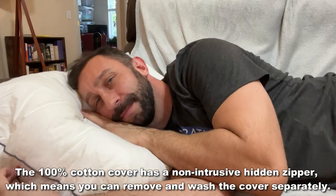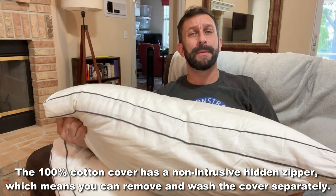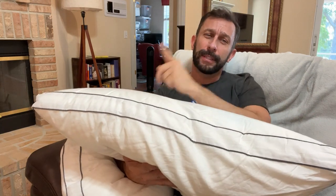If you haven't picked up a new pillow in a while, all those mites, dust, and debris can really cause issues. These ones are going to make it so much easier for you to sleep happy, healthy, and get a great night of sleep. I'm going to show you these up close and personal.